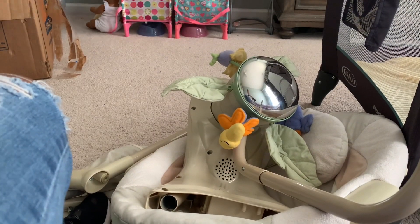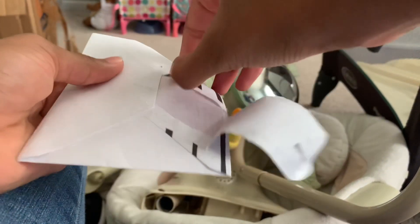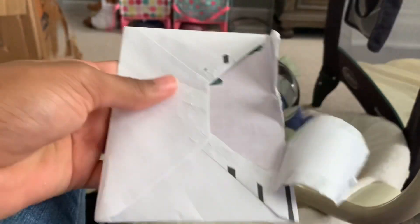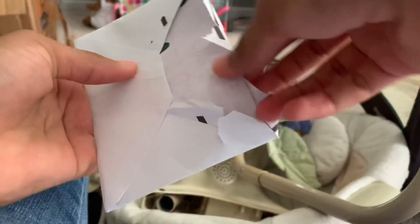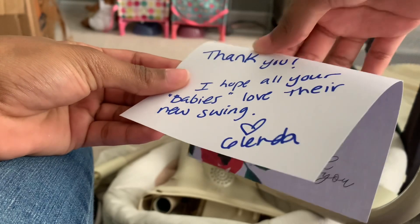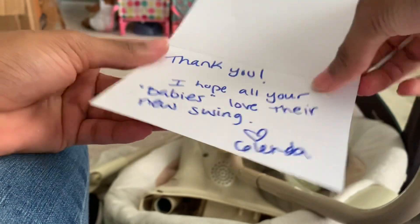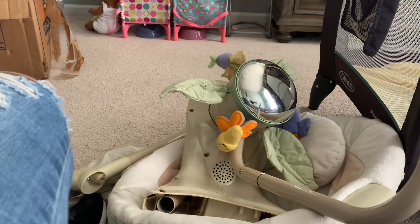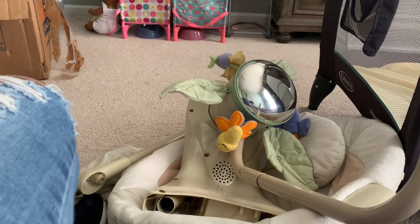All right guys, so we got it out of the box and there is a letter here from the person I got it from — a really sweet lady. I bought this on her car. It's a pretty thank-you card that says, 'Thank you, I hope all your babies love their swing,' and then it says 'swing babies' in quotation marks, because I did tell her I have a YouTube channel for my babies.